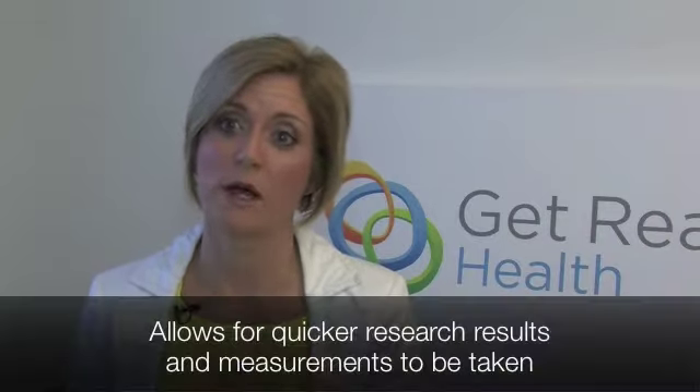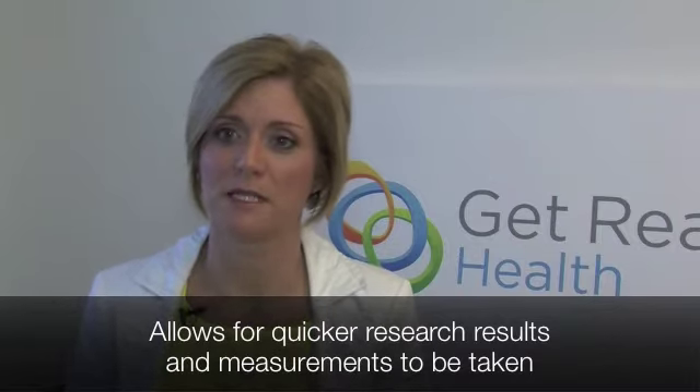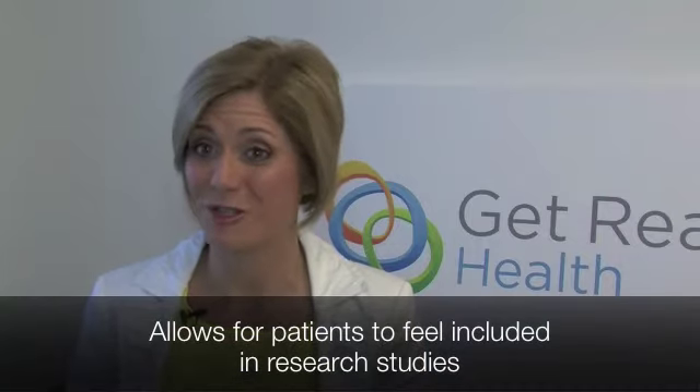This allows for quicker research results and measurements to be taken. It allows patients to feel included in research studies in a way they couldn't before. And it allows clinicians not only to rate, rank, and understand quality of care and how interventions can make a difference, but also to gauge what this means from a quality of life perspective for patients.